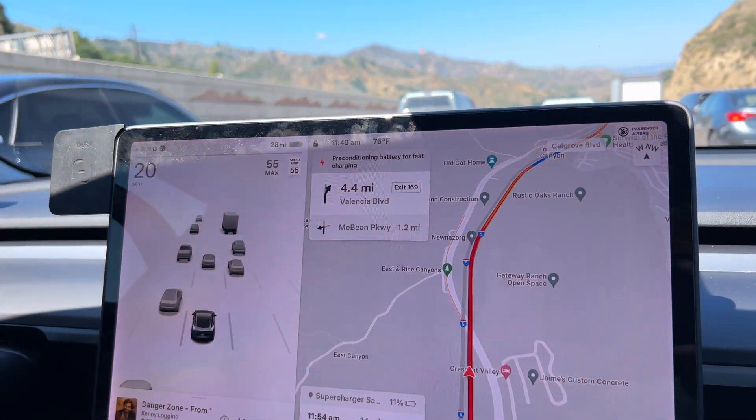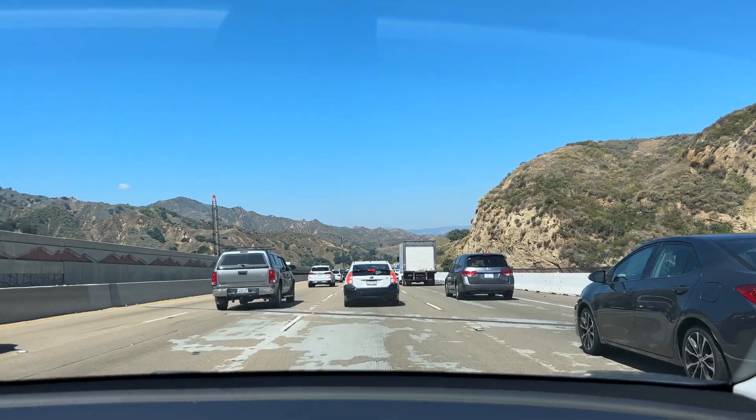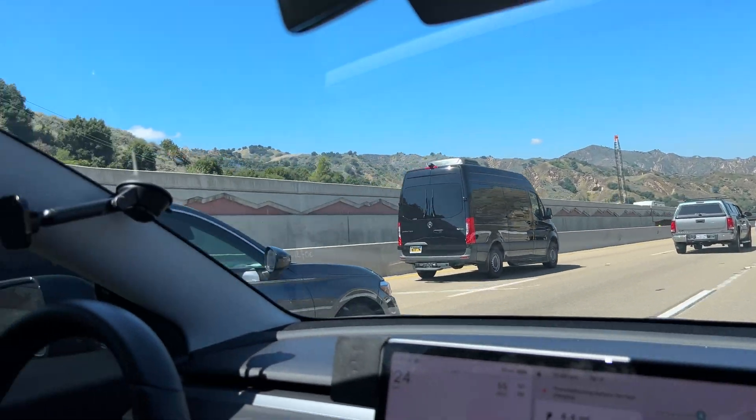The car has been driving for well over an hour, an hour and a half, 100 miles plus, at 76 degrees. So the battery does warm up on its own. We will arrive with 11%, which was originally estimated at 20%, but there were other factors involved. Those three scenarios should give you an idea of how long it takes to properly precondition for fast charging — and why plugging in just five miles from home in the morning won't be fast enough.